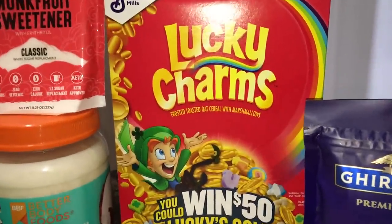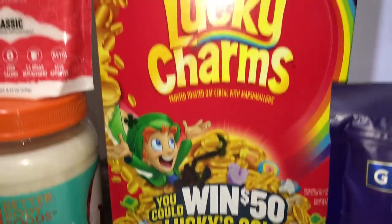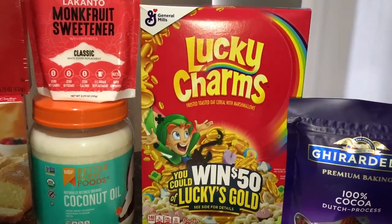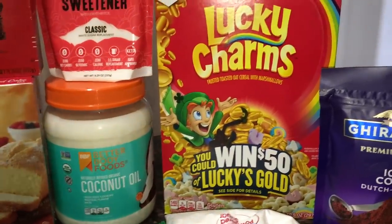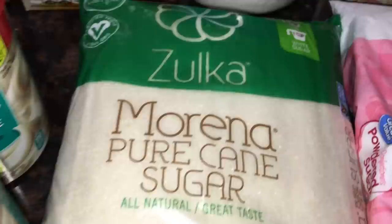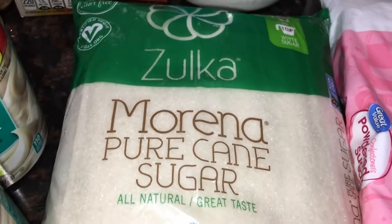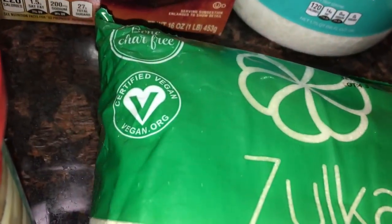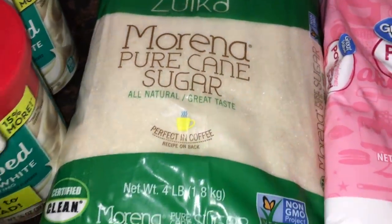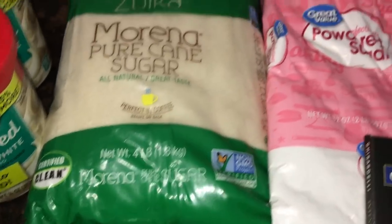I ordered the Great Value Lucky Charms cereal dupe but they were out, so they substituted with actual Lucky Charms — I only paid the Great Value price, so that benefited me. For sugar, I like this brand because it says certified vegan and is not processed through bone char. It's a four pound bag for only about $2, which is a really great price. I also got some powdered sugar to have on hand for baking.